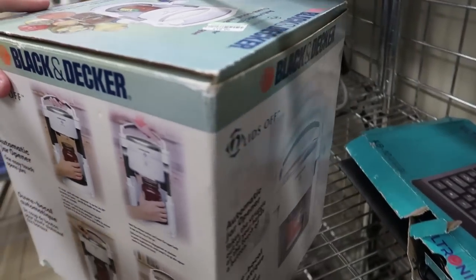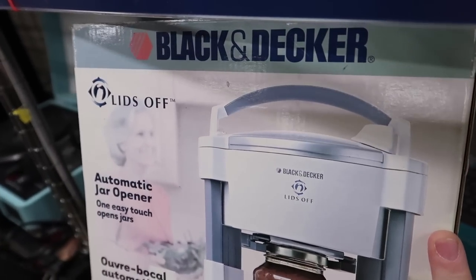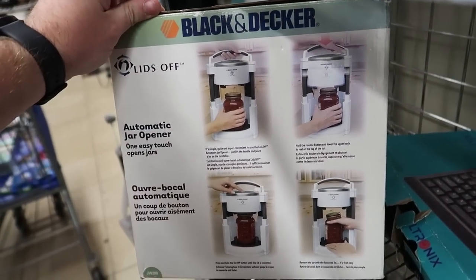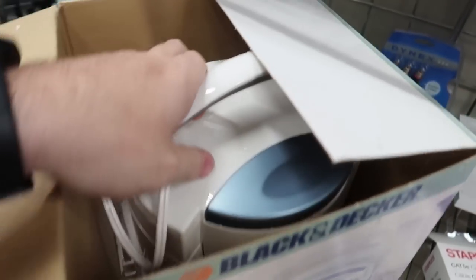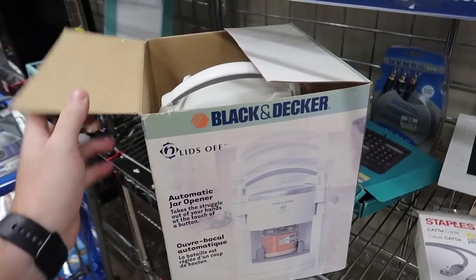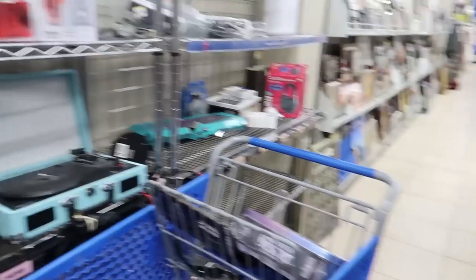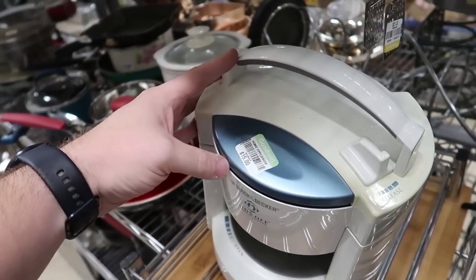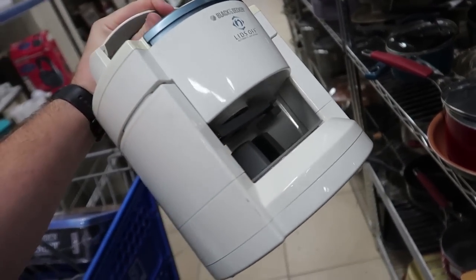It's been a long time since I've seen one of these — they sell for $60 all day. Goodwill wants $15, a little high, but these automatic jar openers — Lids Off — do really, really well. I popped it open and it looks good, looks clean, instructions are inside. For $15 it's still a pickup. Easy to ship since it's already boxed. Then I turned around and found another one without a box — I'll plug it in and see if it works, and I'll probably grab it if it does.